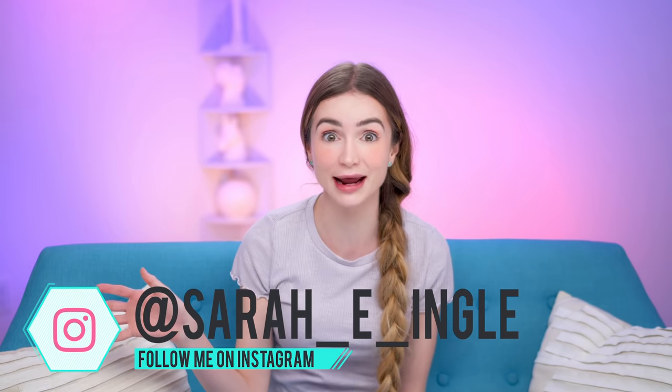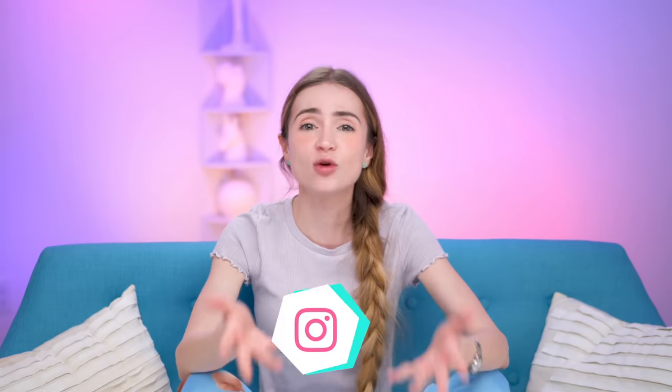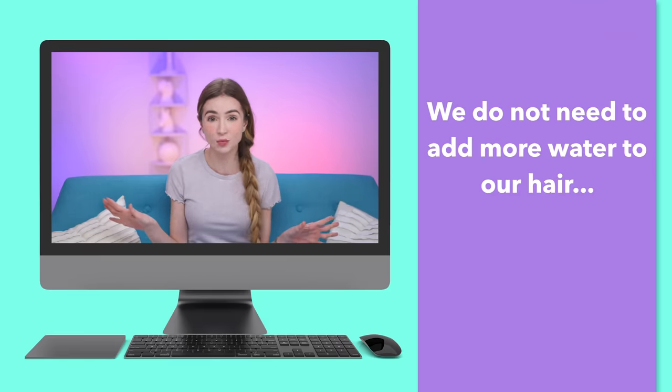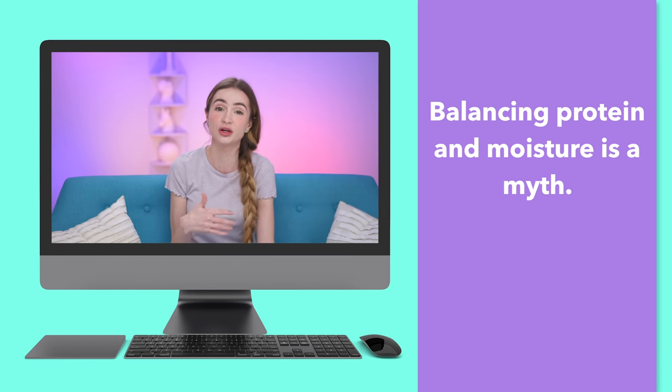My last video on dry and moisturized hair went over way better than I expected. You guys were super supportive and asked amazing questions. Today we're gonna go through the top 12 questions you guys asked. Quick recap: we do not need to try and add more water to our hair or seal water in. Hair that feels dry isn't actually dry — it needs conditioning. Also, needing to balance protein and moisture is a myth. They're not opposites; they're both build-up.